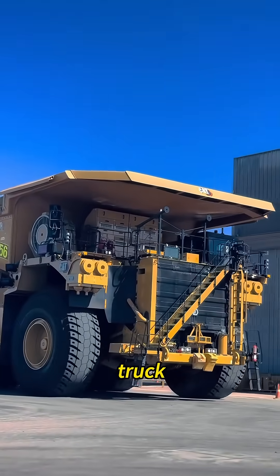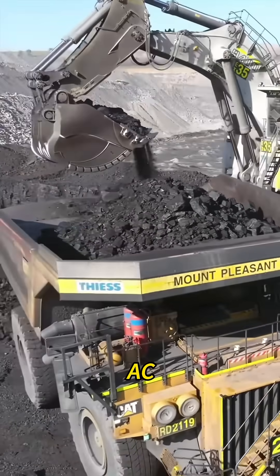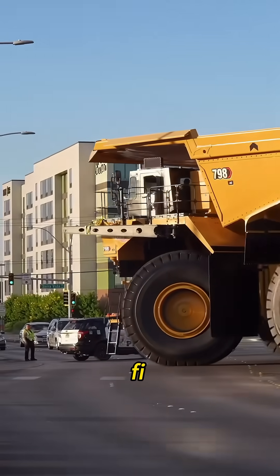You think this is a building? Nope. It's a truck that can literally eat a mountain. This is the Caterpillar 798AC, one of the biggest mining trucks on earth. It hauls 822,000 pounds in a single trip. Sounds like something out of a sci-fi movie.